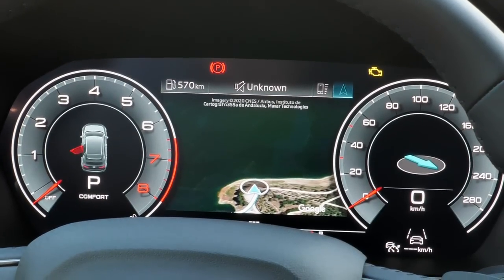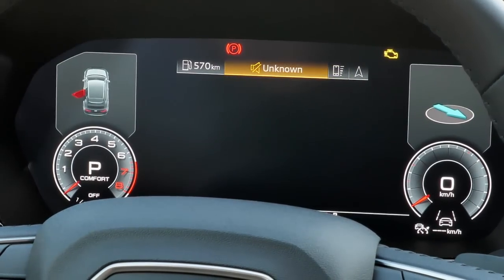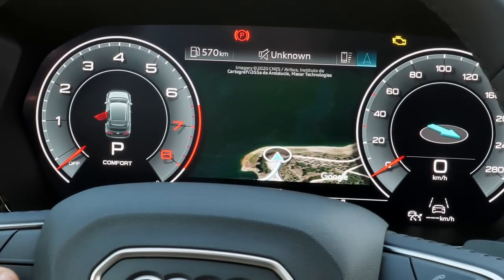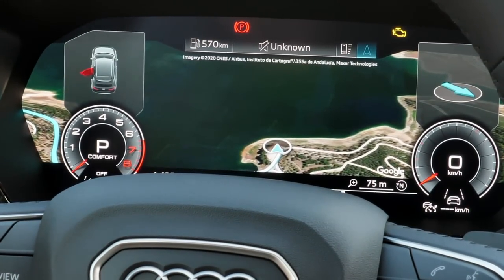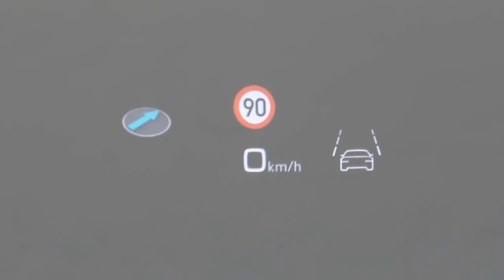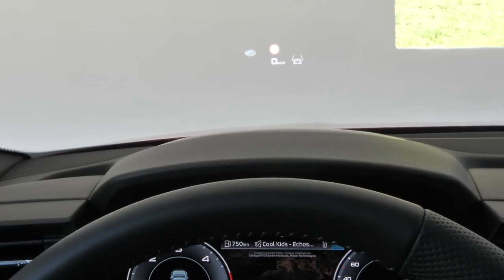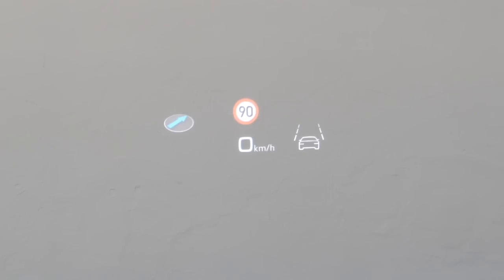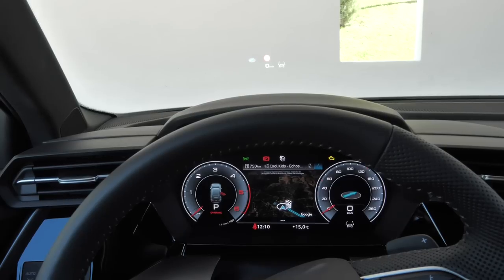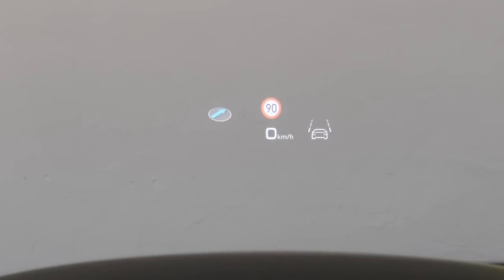The optional 12.3-inch digital instrument cluster is very impressive — you can see the full satellite map view and change what's shown in the middle, including fuel economy. Very crisp and clear. Audi is among the best for the virtual cockpit. The head-up display is an interesting option showing current speed, allowed speed, and GPS info if you have a route set. Interestingly, it can be retrofitted later — you can buy the base foundation for retrofit so that a later buyer or second owner can also add the head-up display.